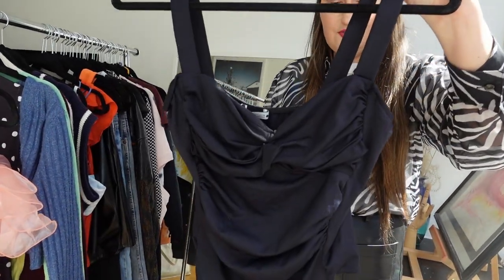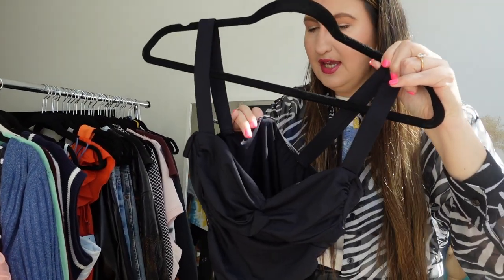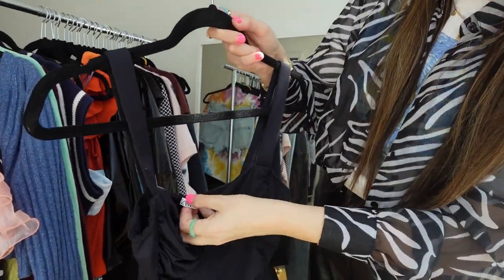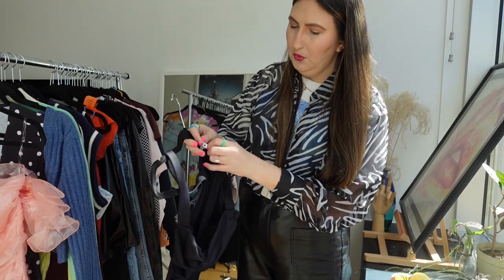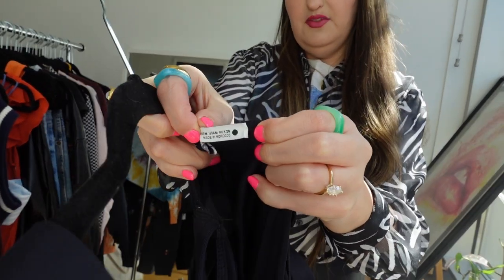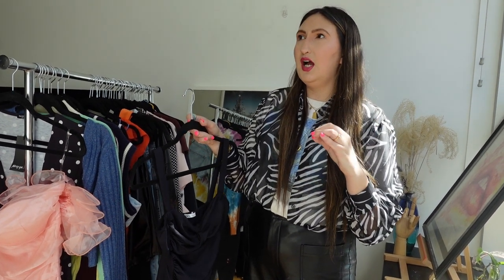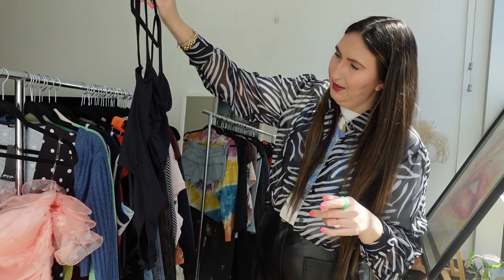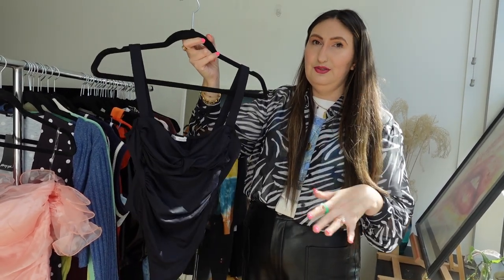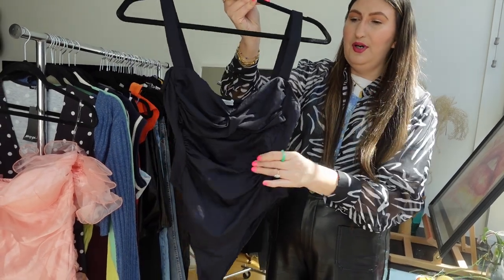This bodysuit is also super cute. It almost looks like swimwear but it's not — it's got a little bit of sheen and it is Zara. Some Zara pieces have these little shapes on the side to indicate how the piece runs in size: a circle means it runs big, a square means true to size, and a triangle means it runs small. I think this would look super cute tucked into jeans, with slacks, or with cut-off jean shorts. Very wearable, great piece.